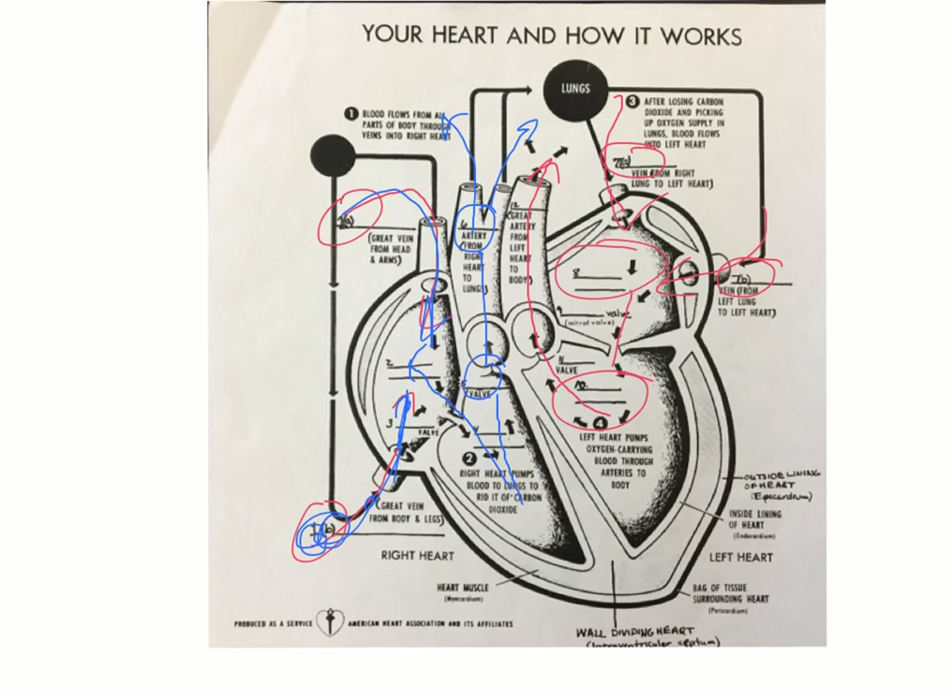From the left ventricle, blood is squeezed out the aortic valve, out the aorta, and from there it can go anywhere in the body. A trivia note: the pulmonary veins are the most oxygenated veins in the body because they're coming back from the lungs. Conversely, the pulmonary artery is the most deoxygenated artery in the body — the only artery carrying deoxygenated blood — because it's heading to the lungs.